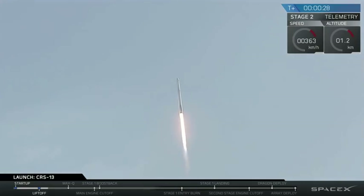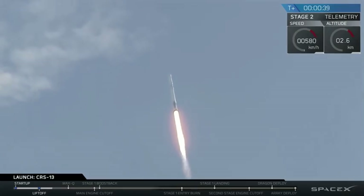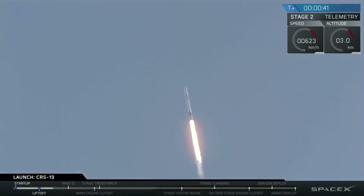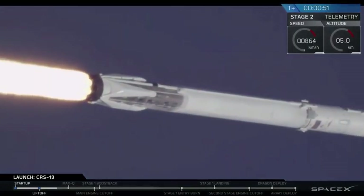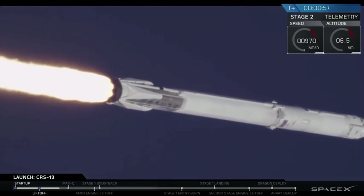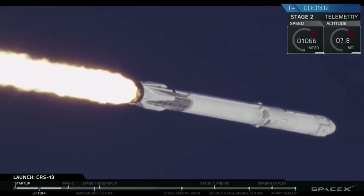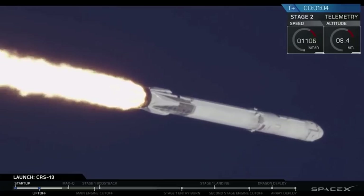It's going up all the time. You saw it on the screen and heard the callouts. We had a successful liftoff of the Falcon 9 on time. A few seconds after that it cleared the towers and then did a pitch kick maneuver.